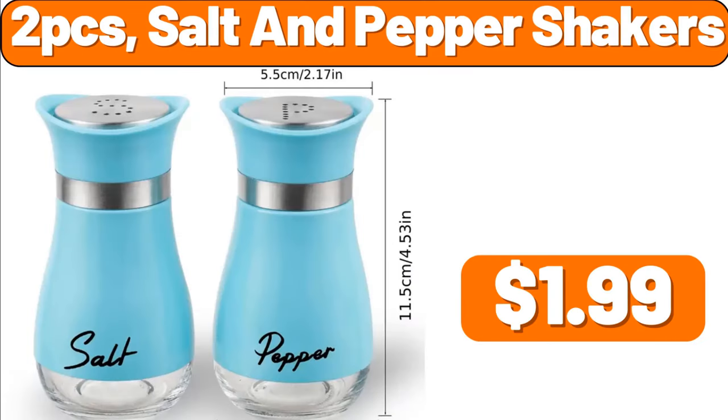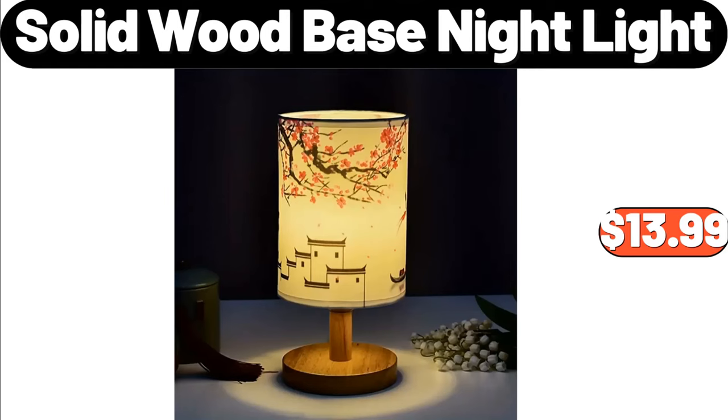Two-PCS Salt and Pepper Shakers, $1.99. Solid Wood Base Night Light, $13.99.